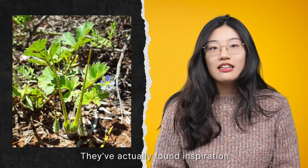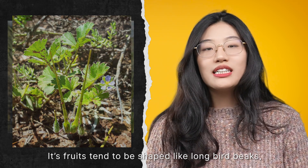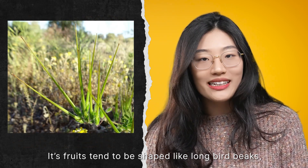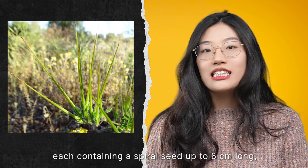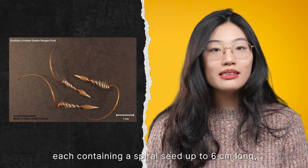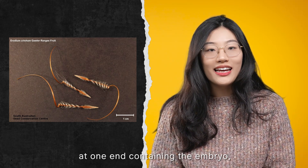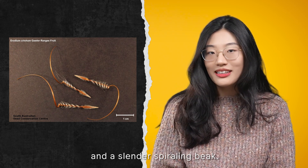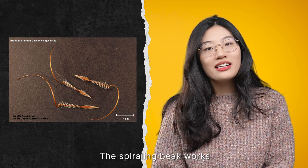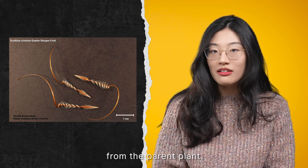They found inspiration in a type of plant called erodium. Its fruits tend to be shaped like a long bird beak, and each fruit has five carpels, each containing a spiral seed up to six centimeters long, a swollen arrow-like mericarp at one end containing the embryo, and a slender spiraling beak. The spiraling beak works like a spring that can catapult itself half a meter from the parent plant.